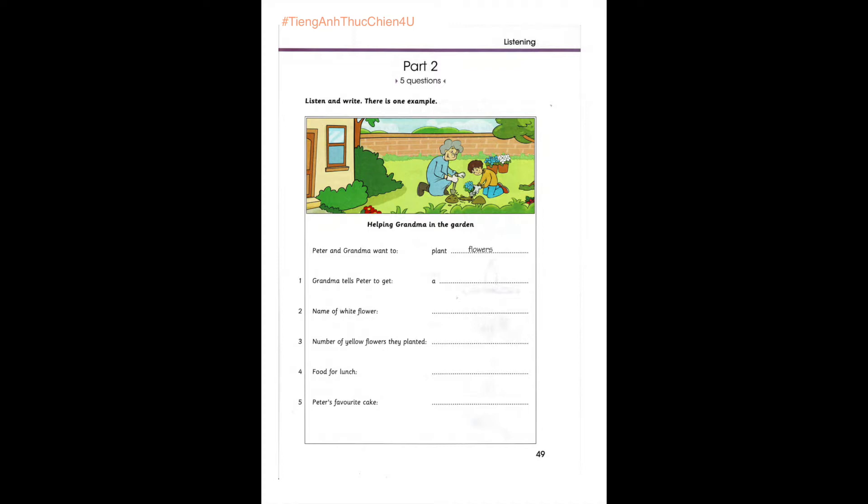Three. Peter, how many yellow flowers did we plant? OK. Let's see. One, two, three. There are lots. Yes. We planted nineteen. Nineteen yellow flowers. That is a lot. Well done.